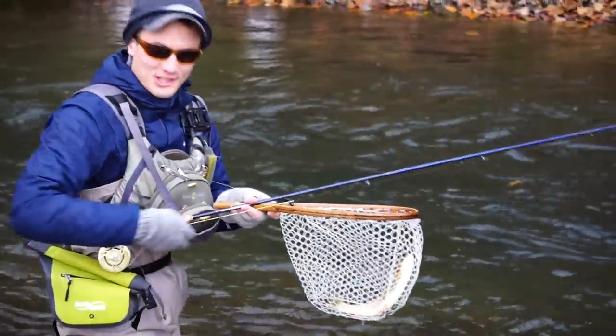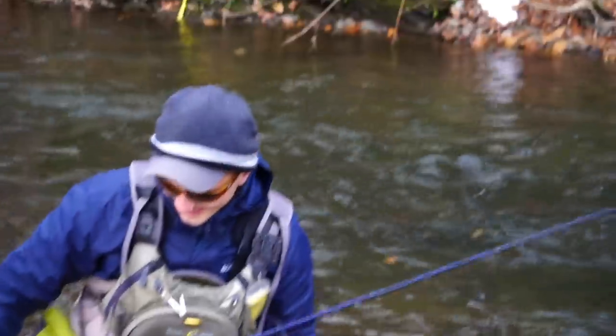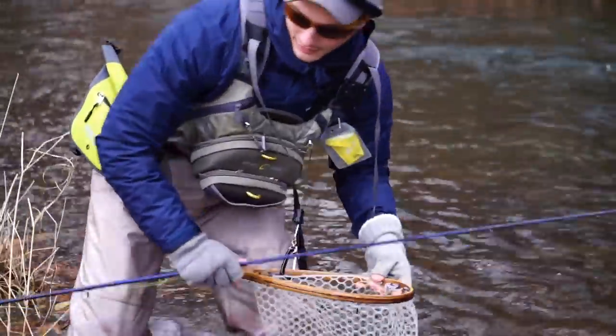Nice colored-up fish. Is that the same fish? It might be — wait, no, this one looks a little smaller. Hey, what's that little thing?